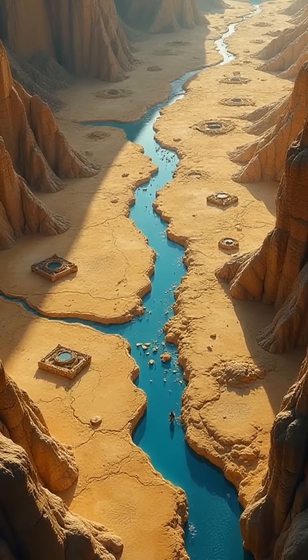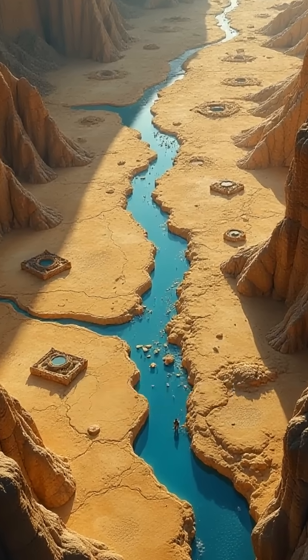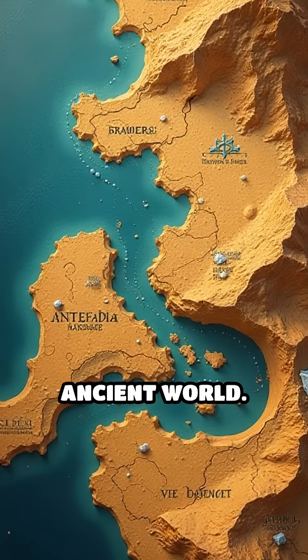Imagine storing ice in scorching deserts. Ancient civilizations mastered it. Here are the top five ice storage wonders of the ancient world.